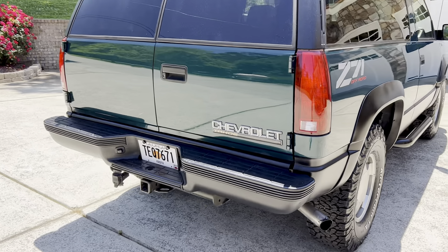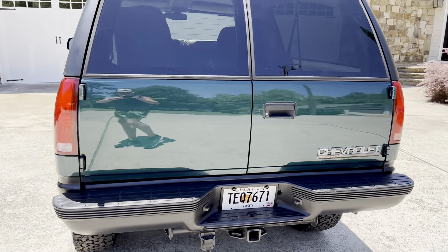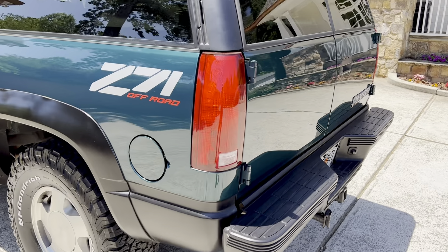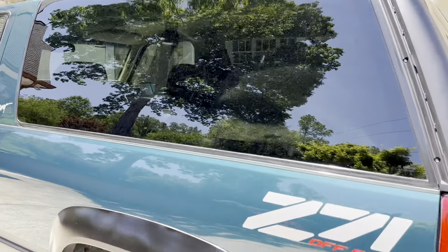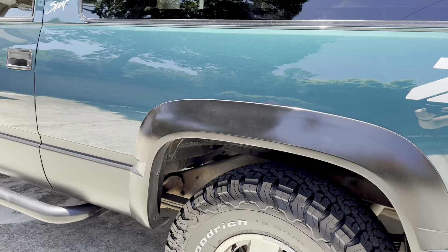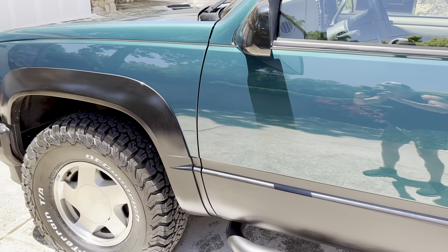And the barn doors — I love some barn doors. They're just more rare; you hardly ever see them. I just think they look cool, they stand out and offer something different. The lights aren't faded or foggy — absolutely gorgeous. You have to look really, really hard to find anything wrong with the condition of this Tahoe.